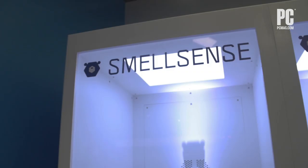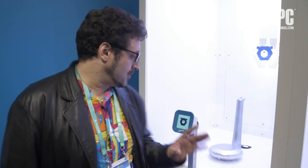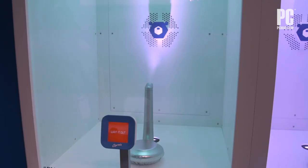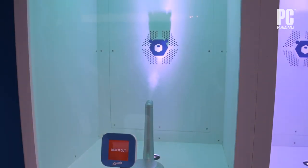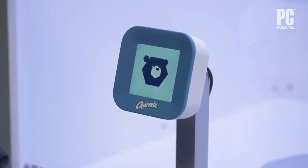The third part of this lab is SmellSense. It is an air quality sensor you keep in the bathroom that detects farts, which actually seems like a really good idea. You have a door indicator that shows whether it's safe to go in or not. You have that little cute bear-shaped sensor in the bathroom. The two are connected so when it smells something bad, you know not to break the seal.